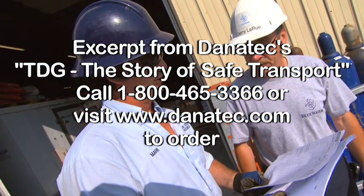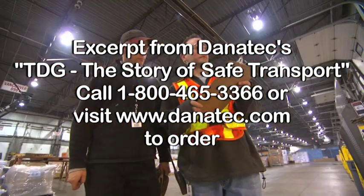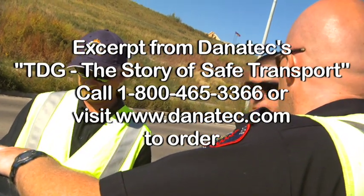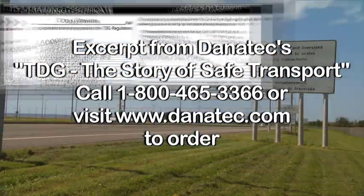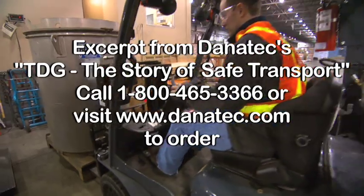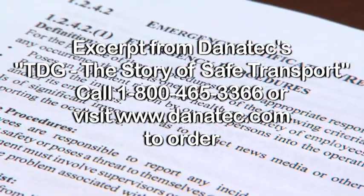Everyone involved in the transportation of dangerous goods has to understand the hazards. This includes shippers, handlers, drivers, and first responders. They also need to recognize the dangers shown by labels and placards, carry a valid training certificate, handle dangerous goods carefully to prevent leaks and spills, and know what to do in case of an emergency.